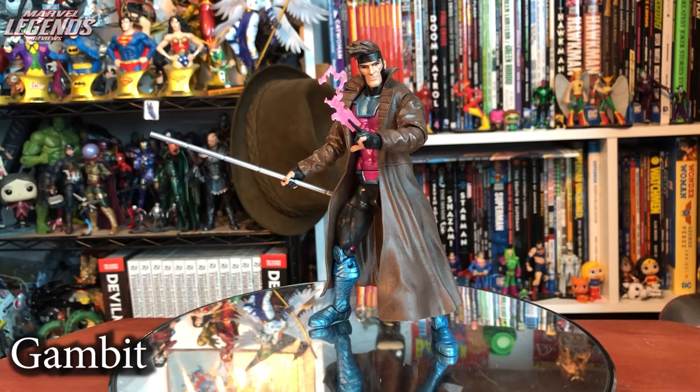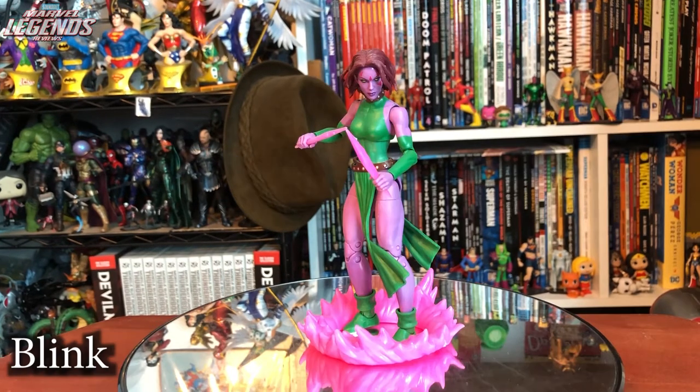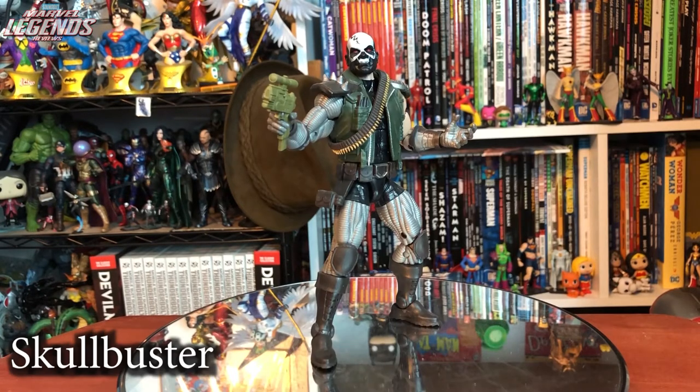Gambit is the first X-Men on the list and I really like this figure. The head is controversial for some but I don't have a problem with it. I love the card effects — the stationary one and the throwing one. Absolutely fantastic, five out of five. Blink was a surprise of the wave and a really good one. The body mold is a little outdated but her teleportation ring effect is awesome. Four out of five. The Reavers were unexpected in Marvel Legends and Skullbuster is a great convenient reuse of Deathlock — comic accuracy, great articulation, an alternate head that can make another character. Five out of five.